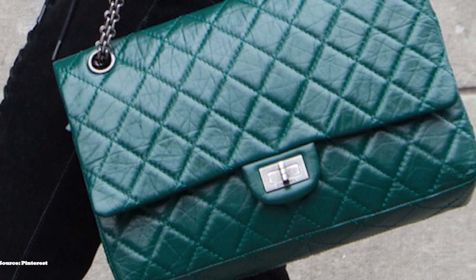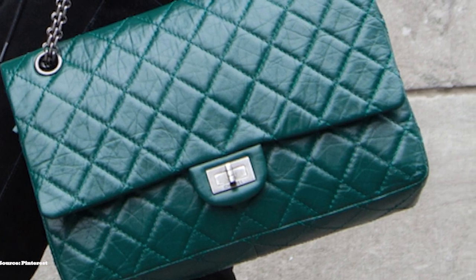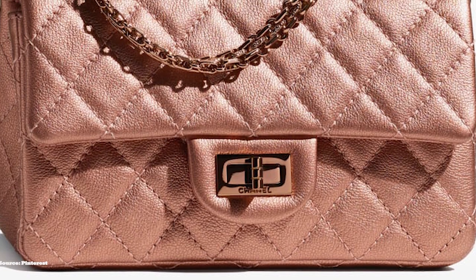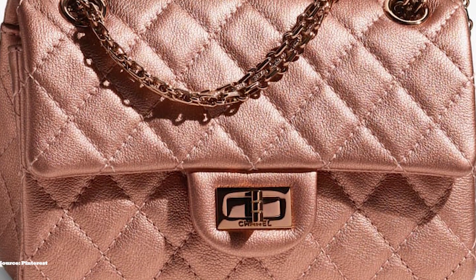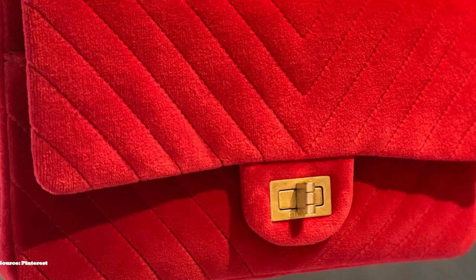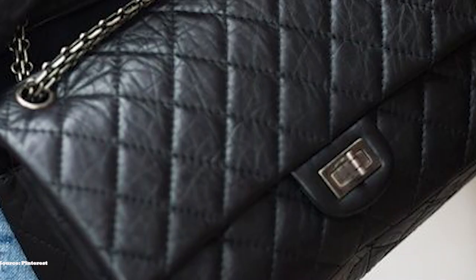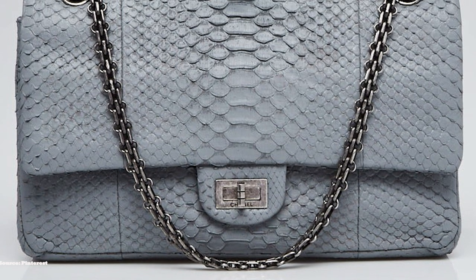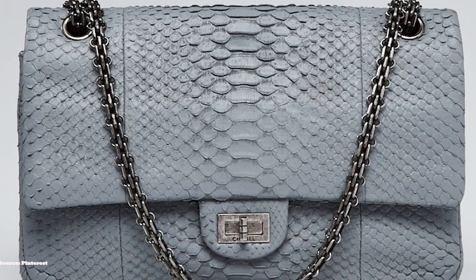Chanel released an exact duplicate of the original 2.55 to commemorate the 50th anniversary of the original. The reissue 2.55 is offered in either a gold or silver metal all-chain strap, with some gold hardware versions offered in 20–24-karat gold-plated solid brass. It features a burgundy-coloured lining embroidered with Chanel's CC initials and a Chanel stamp logo on the inside, in addition to the made-in-France or made-in-Italy caption. The reissue 2.55 has a square and rectangular-shaped silhouette with a flat front featuring a twist-lock closure mechanism.